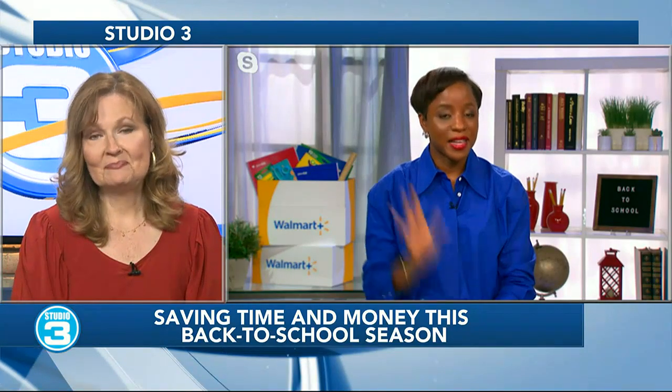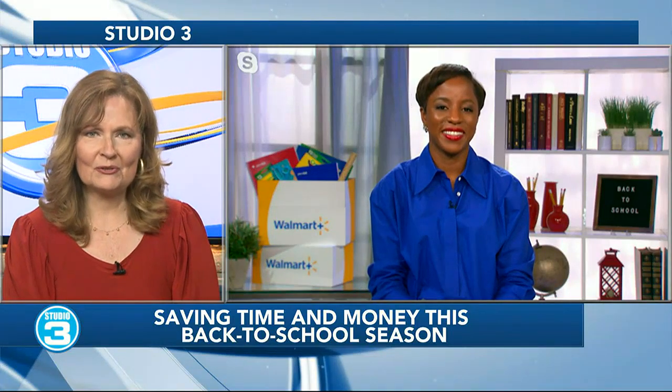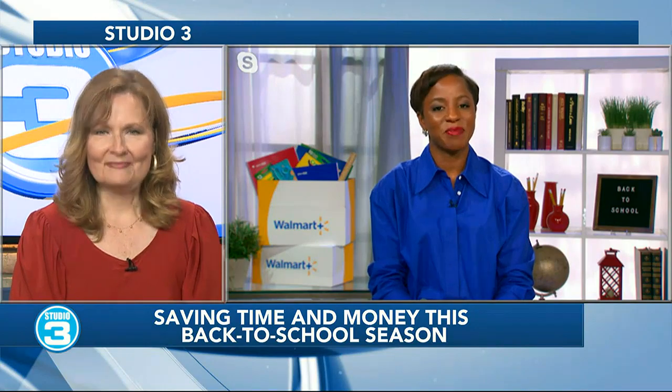Any final reminders before we let you go? Don't forget to plan out your budget for back-to-school season — that's very important. Bola, great talking with you today on Studio 3, thank you so much.